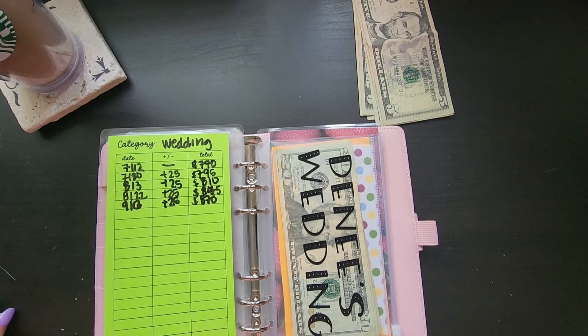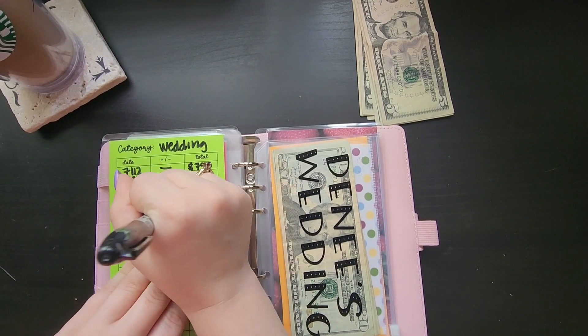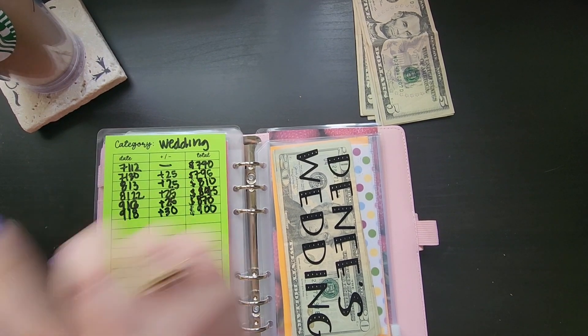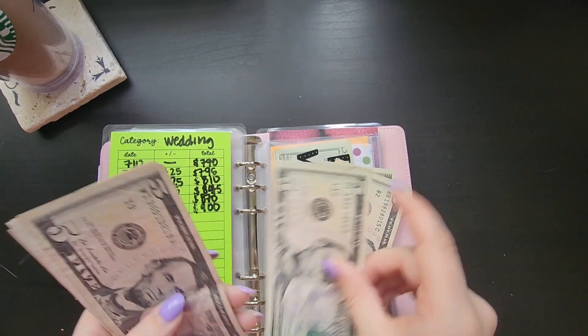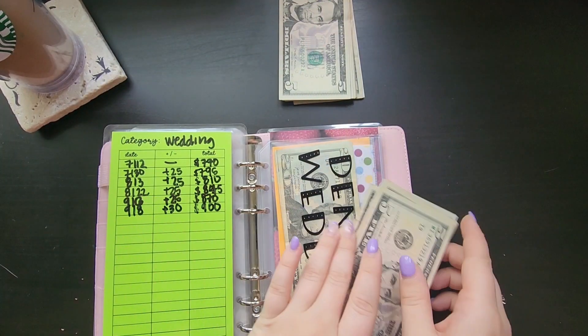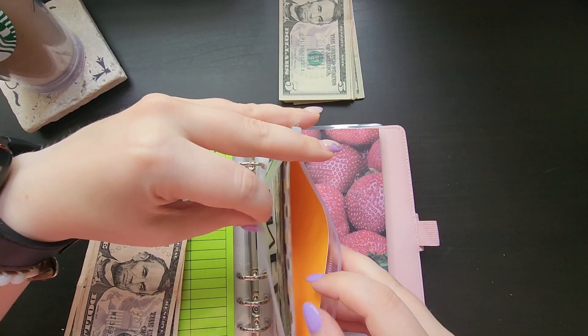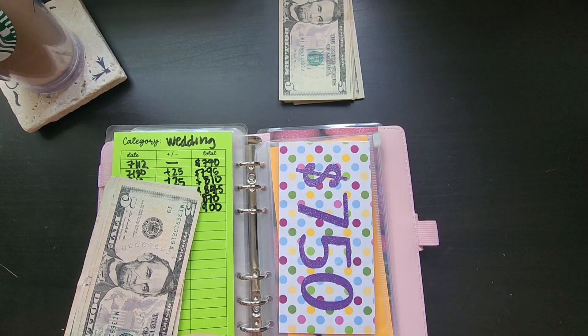My sister's wedding is getting $30 to round it out to $900. And there's currently $750 in the bank.